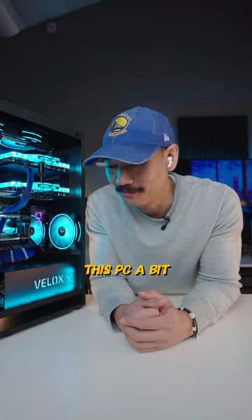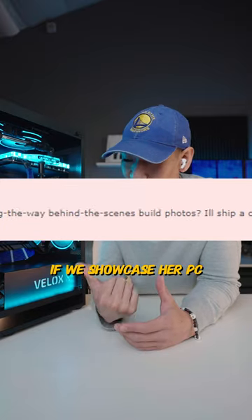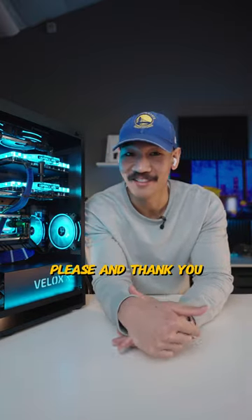Just wanted to showcase this PC a bit. Oh, and the customer also promises a case of Mountain Dew Code Red if we showcase their PC. So Mountain Dew Code Red, please and thank you.